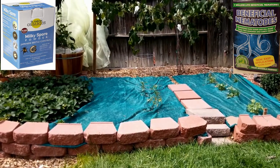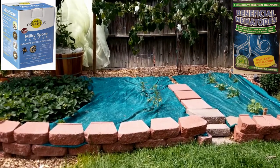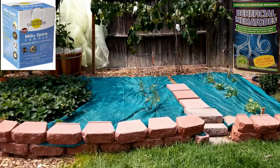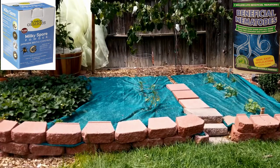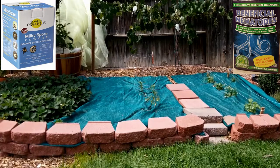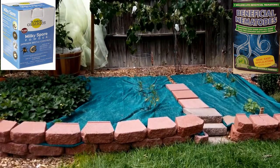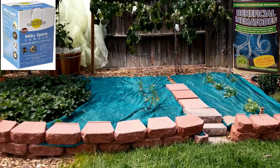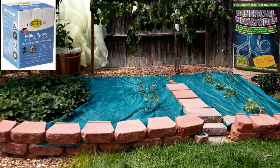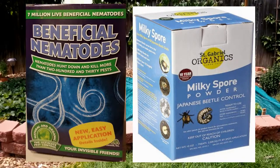I do believe that this method will correct the problem until the Japanese beetle infestation either subsides in the Denver metro or stops coming to my garden. My neighbor is also doing the same thing. We're trying to get the word out to all our other neighbors that they really need to be mindful of monitoring Japanese beetles in their yard and taking necessary steps to control it, so that we could have a safe environment to grow our vegetables.